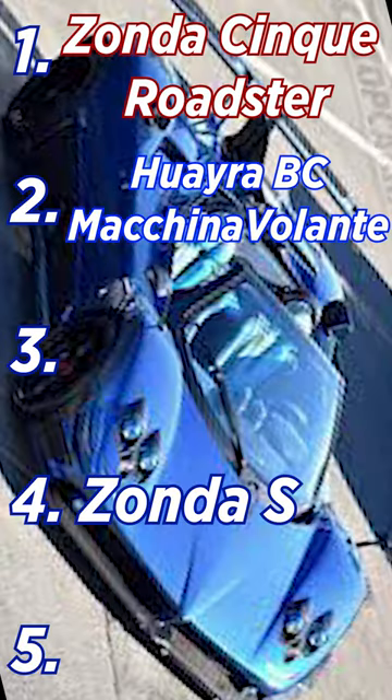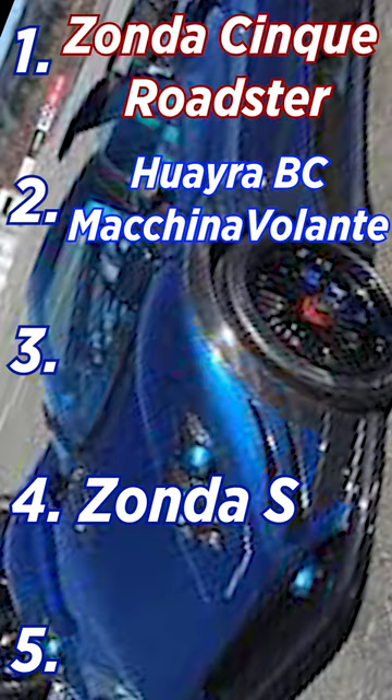760. This is one of the last Zondas they ever made before they transitioned over to the Huayra, and I just love the air intake on this one. It's so aggressive and cool looking. Number three.